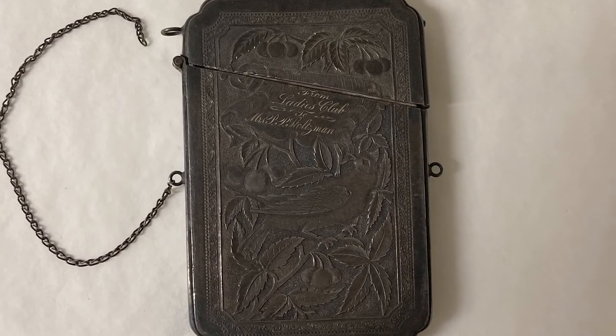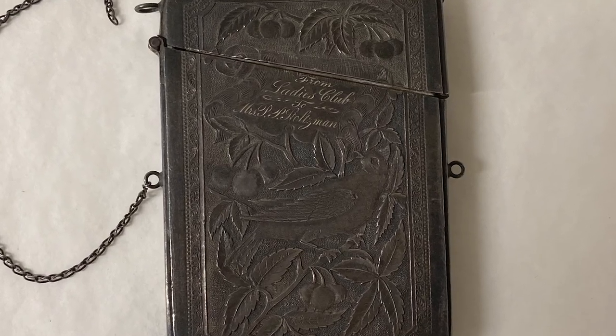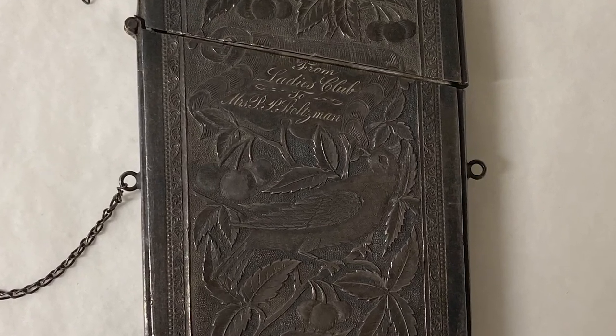Mundane objects can contain big stories, and this visiting card case had a lot to say. What other stories might it tell?